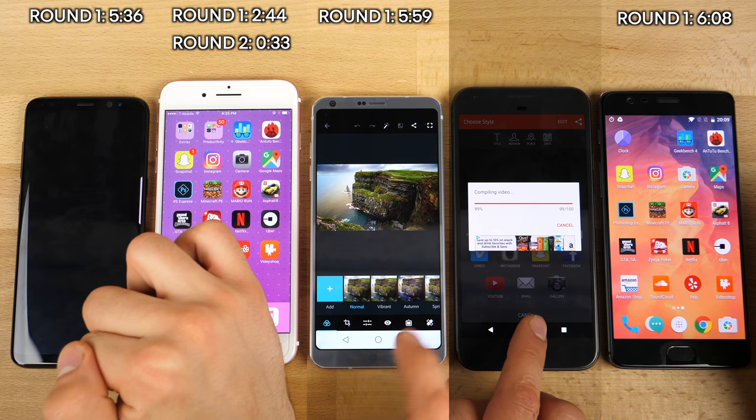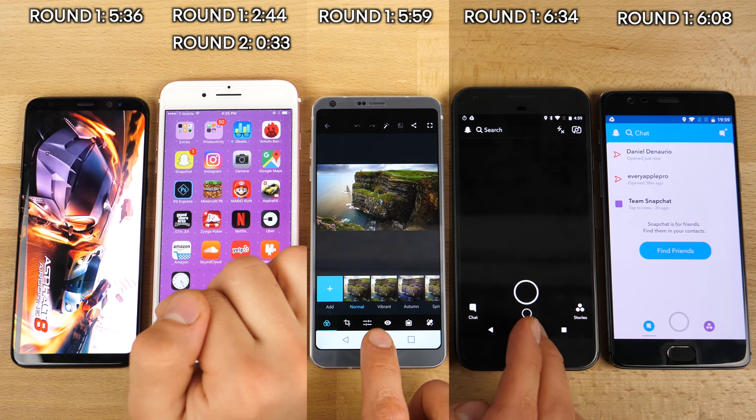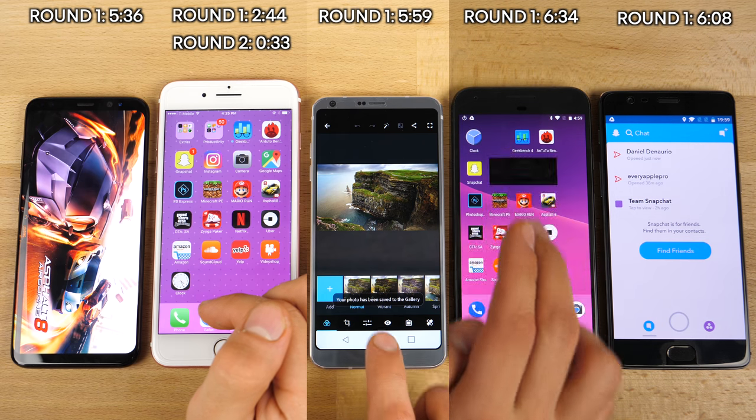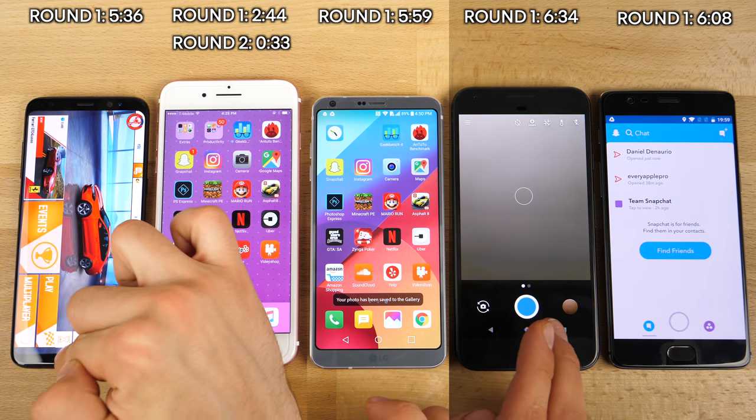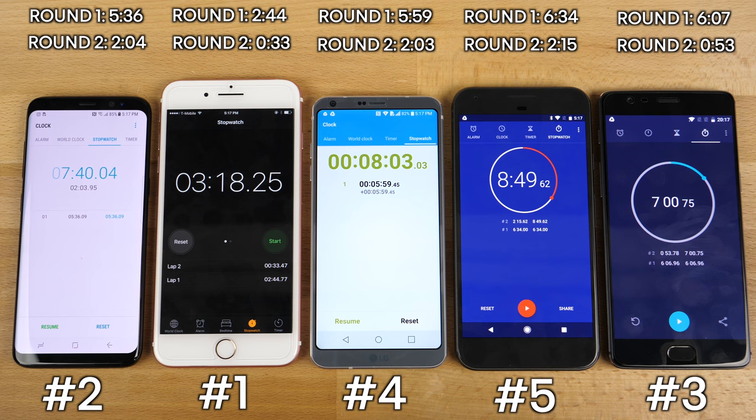The OnePlus 3T finished fourth with a time of 6 minutes and 8 seconds. The Pixel isn't doing too well even though it uses pretty much the same processor at a slightly lower clock speed — it finished last with 6 minutes and 34 seconds. Here is the final result: round one loading apps from scratch, round two with all apps open in the background. The OnePlus 3T, out of all the Android phones, was the most efficient at reloading applications thanks to its 6GB of RAM. So in day-to-day life the OnePlus 3T will be the most useful Android phone here — amazing for a budget phone. It earns third place overall based on round two performance.